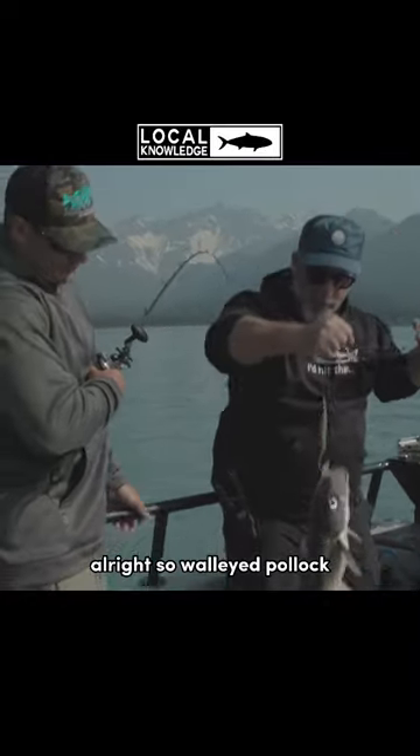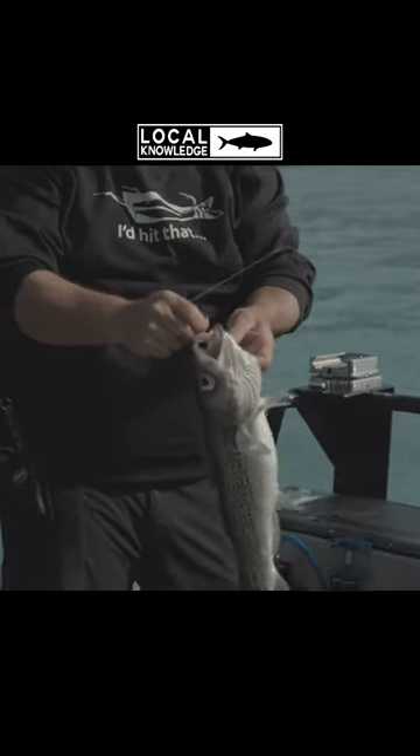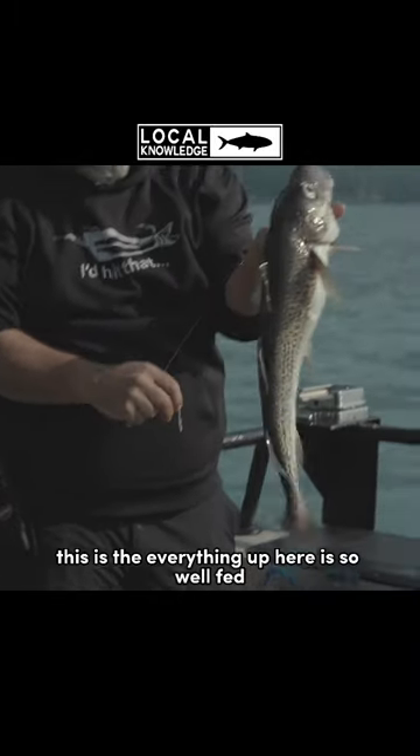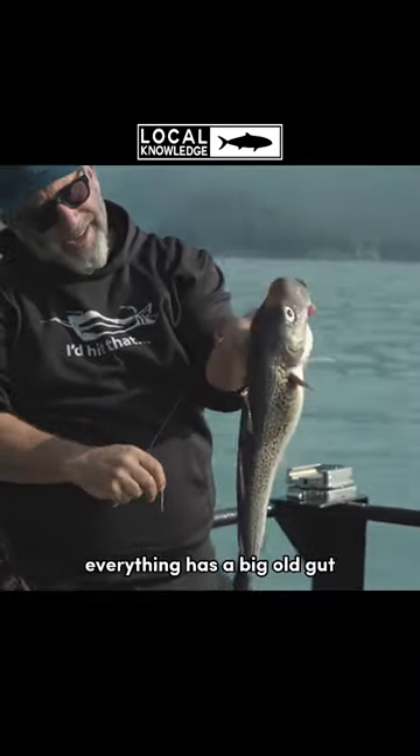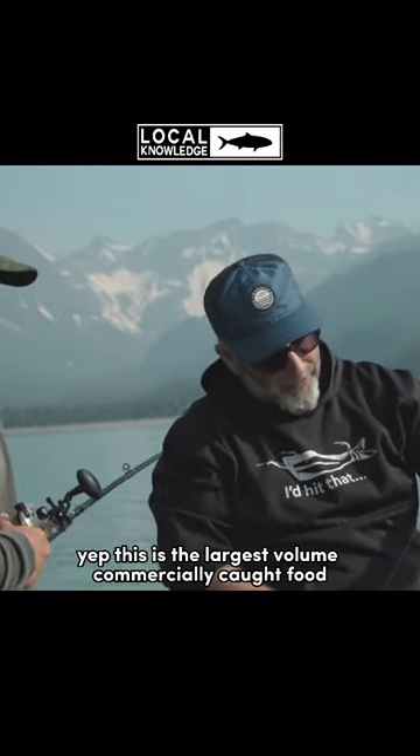Pollock. So walleyed pollock — or the leopard salmon, as I like to call them. Everything up here is so well fed, everything has a big old gut. This is the largest volume commercially caught food fish in the world.